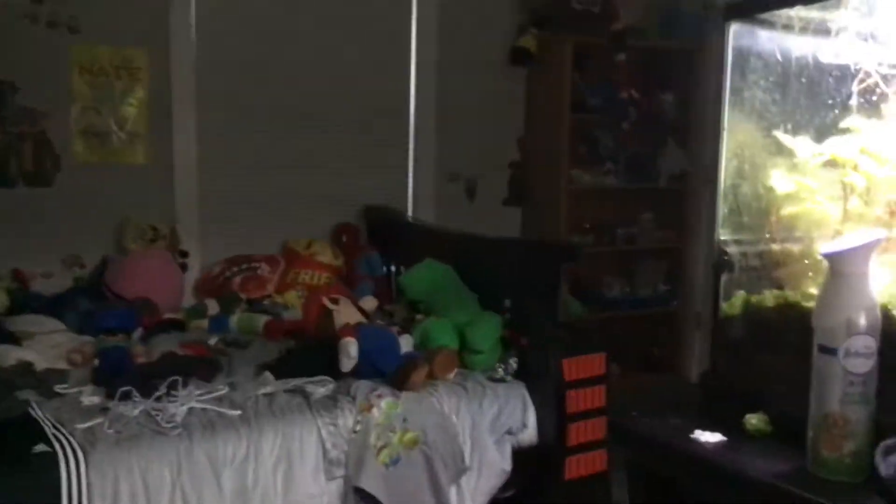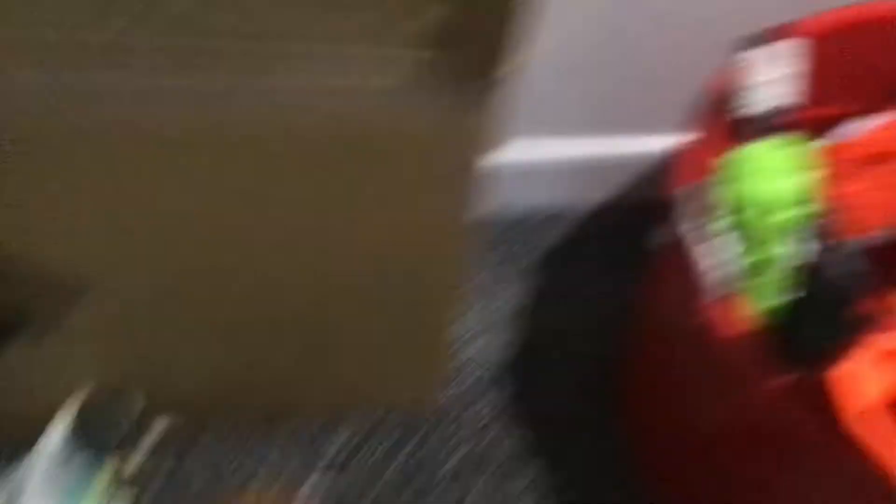This is Max's room with his frogs in there. I'm not going to go in here because I don't feel like it. Here's his Rick and Morty plushies and his Nerf guns.